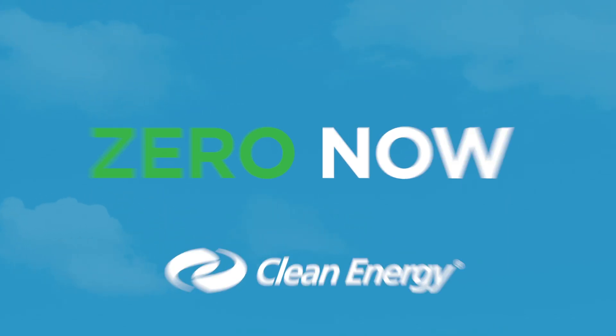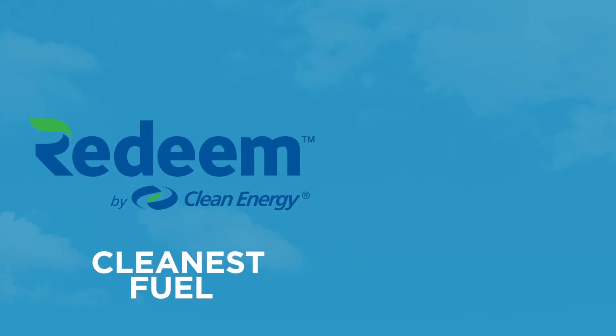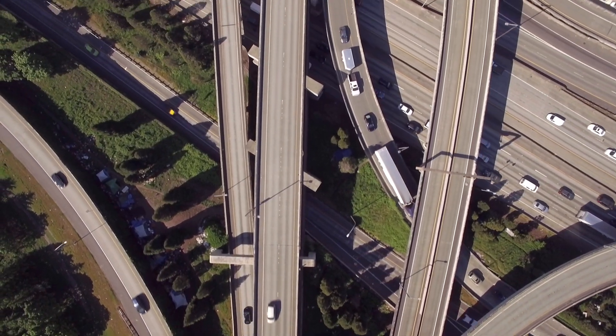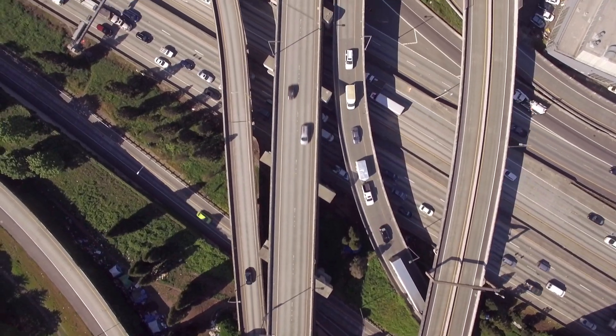Clean Energy's Zero Now solution combines Redeem, the cleanest fuel in the world, with the latest in clean engine technology for a powerful, zero-emission solution you can put on the road today.